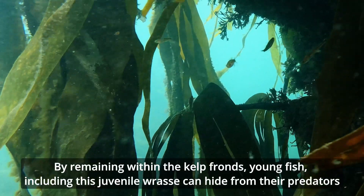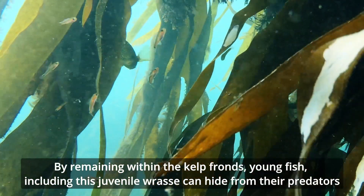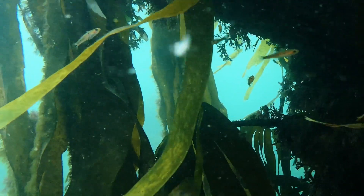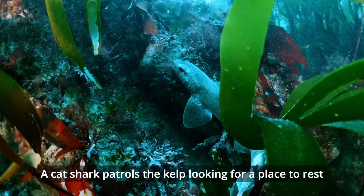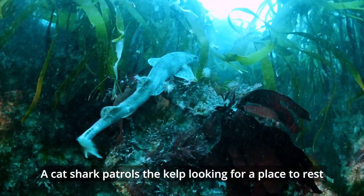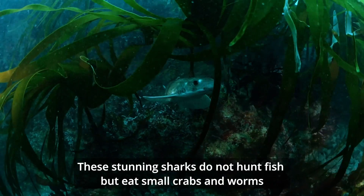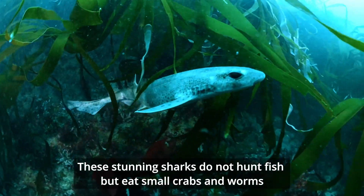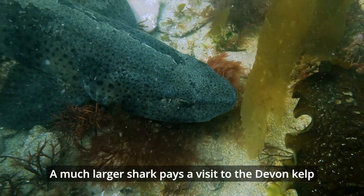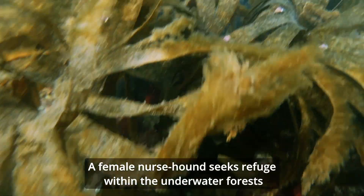By remaining within the kelp fronds, young fish, including this juvenile wrasse, can hide from their predators. A cat shark patrols the kelp, looking for a place to rest. These stunning sharks do not hunt fish, but eat small crabs and worms. A much larger shark pays a visit to the Devon kelp — a female nurse hound seeks refuge within the underwater forests.